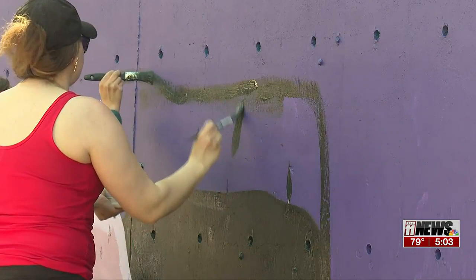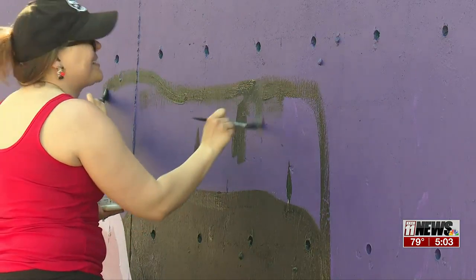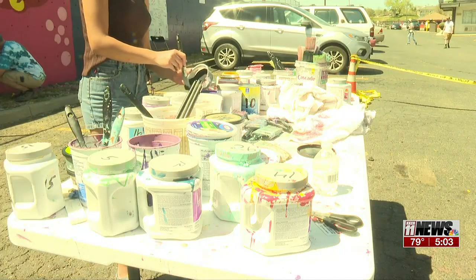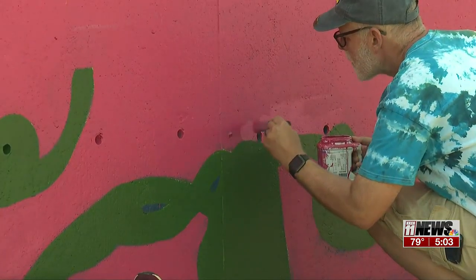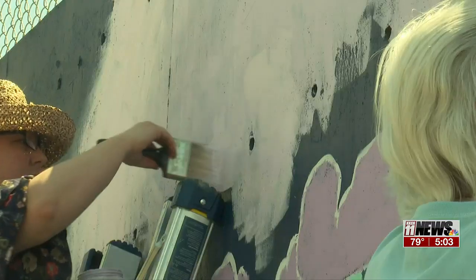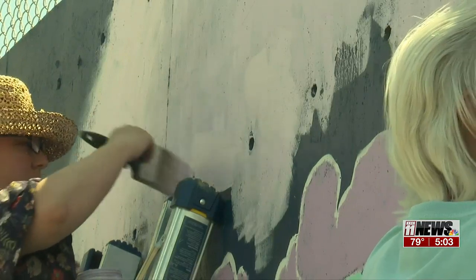Porter and Urena say the mural is of the community, by the community, and for the community. They want people to feel like they were a part of something representative of the beauty that surrounds them. The muralists say this is the first annual painting, but they hope to make it a yearly function to add more to the mural and touch up what's already there.